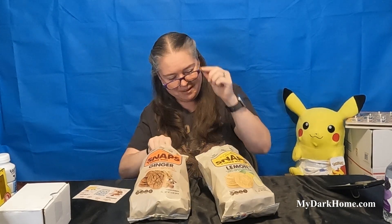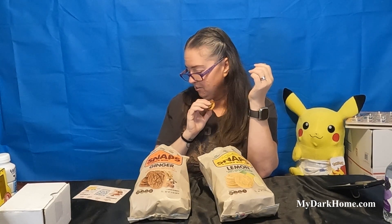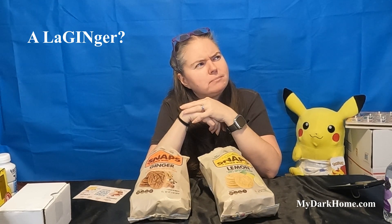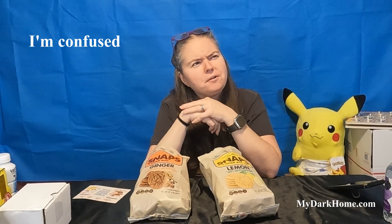I'm getting gingery lemon. I know somebody out there is yelling at me to try two of them together. Give the people what they want. Let me get two little pieces - half and half, or bite and bite. Initial reaction: a lemony ginger, a gingerly lemon - something totally different. Kind of like a linger. A little bit of lemon with a kick of ginger - kind of like a liger.